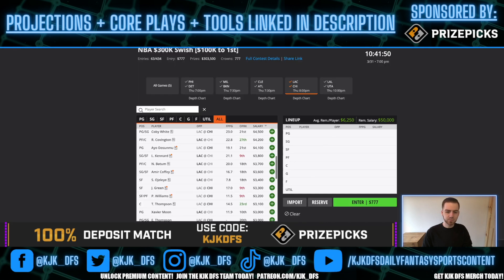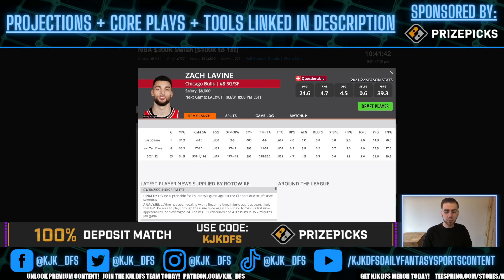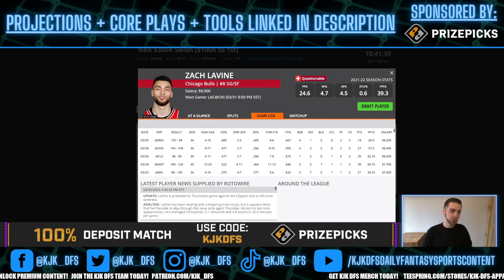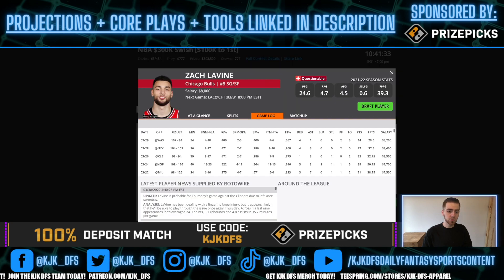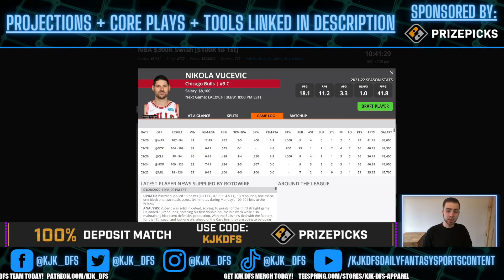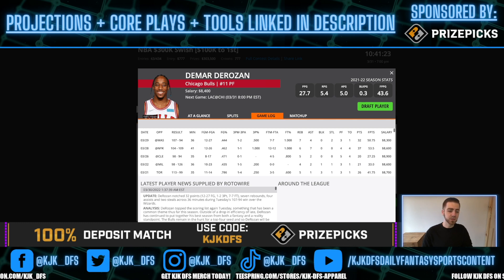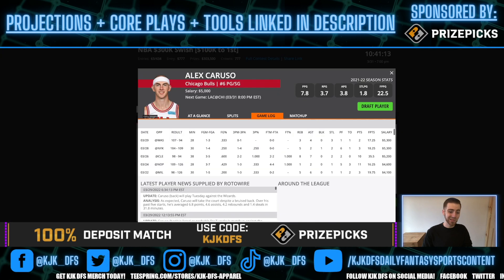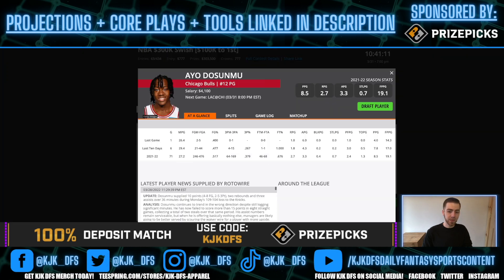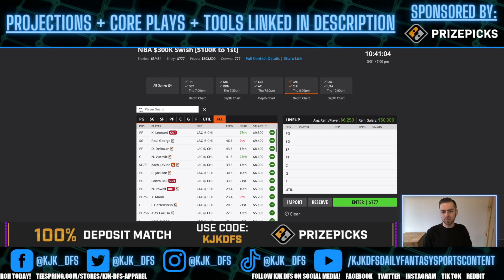On the Chicago side, Zach LaVine is listed as questionable but is more probable — I'd expect him to be a full go. With LaVine, DeRozan, and Vucevic, you pick one or two and don't play the rest because they're negatively correlated and it's unpredictable who has the biggest game. Picking only one or two is the best way to capture the upside in tournament lineups. Alex Caruso and Ayo Dosunmu are secondary plays, but they don't have enough upside for tournament lineups.